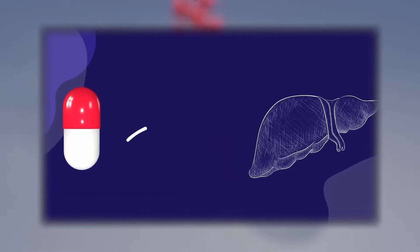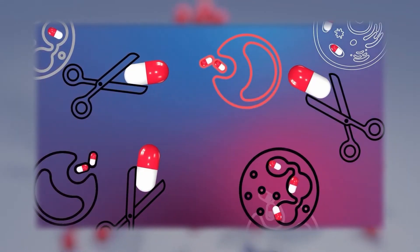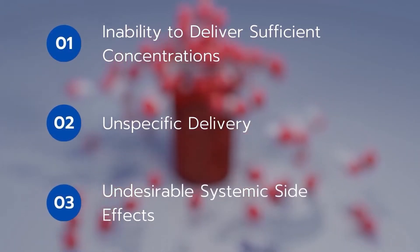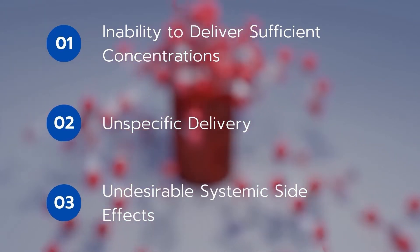One of the main roadblocks for effective drug therapy is the specific delivery to target tissues. There are multiple barriers in the human body that impede specific drug targeting. This leads to the following issues: inability to deliver sufficient concentrations, unspecific delivery, and undesirable systemic side effects.